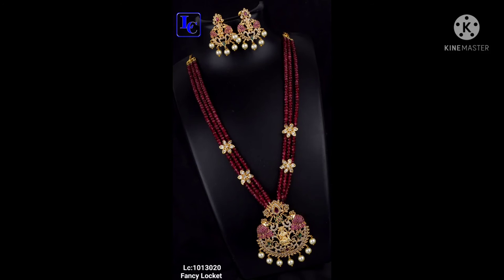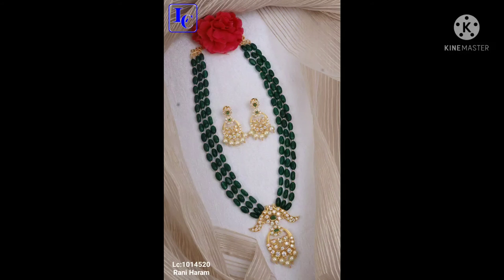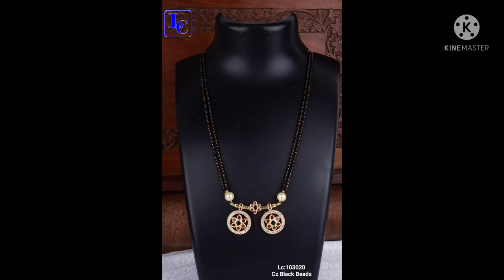It's a fancy locket with crystal bits. It's a pocket locket with penna and set with earrings. It's a beautiful collection. When you want to buy, if you're going to order, please place an order.